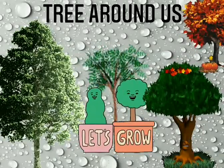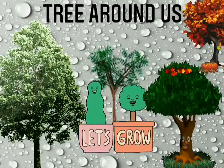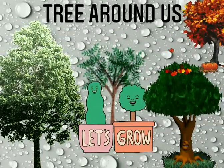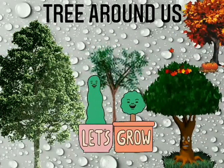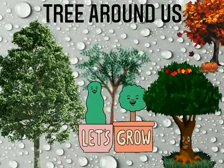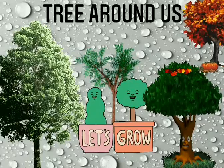Plants around us. We find plants everywhere around us. Plants give food to animals and humans. We get wood, medicines, rubber and many other things from plants.